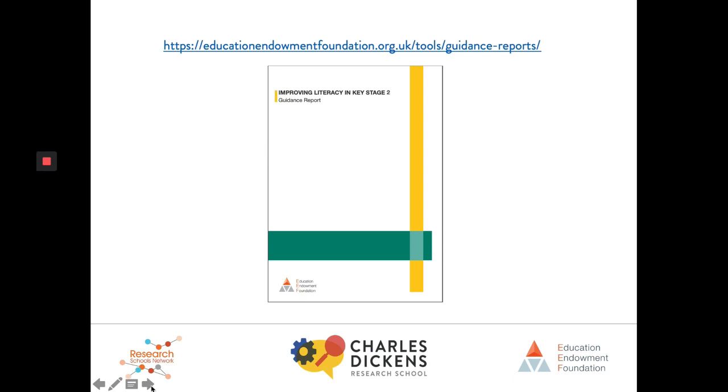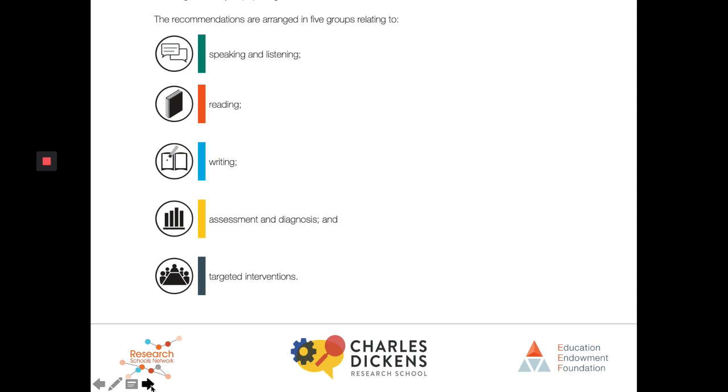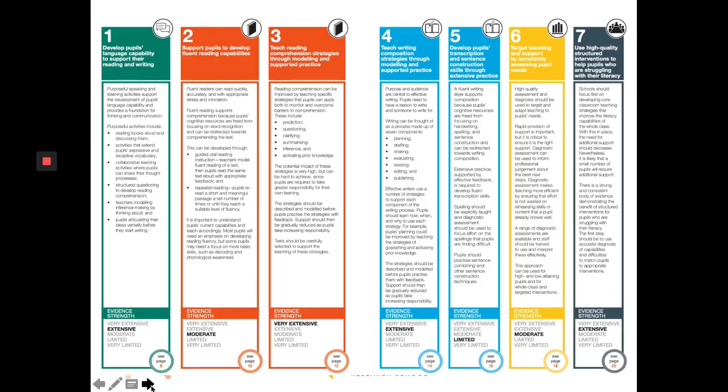The Improving Literacy in Key Stage 2 guidance report is broken down into five key areas: Speaking and Listening, Reading, Writing, Assessment and Diagnosis, and Targeted Interventions. The five key areas are then further broken down into seven main recommendations. We're going to look at each of those recommendations in turn and see how we can apply them in the classroom.